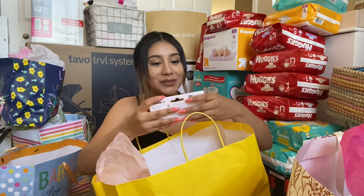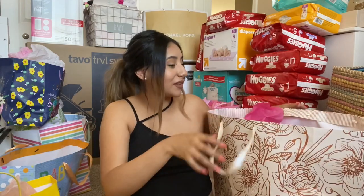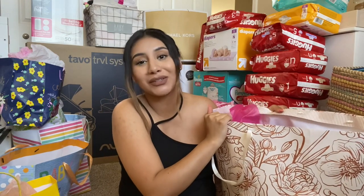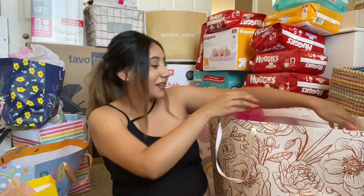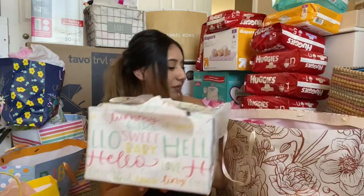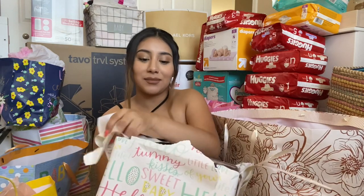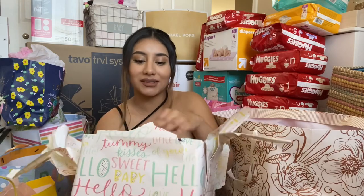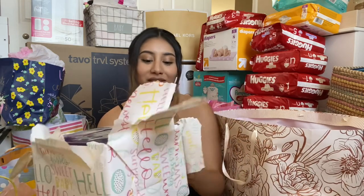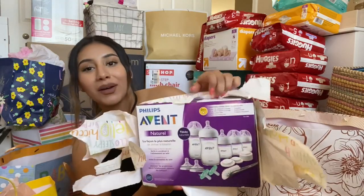And then I also did get some cream, but this one is for me so I won't show you guys. Okay so this next one is super huge, I can't carry it. There's a box inside — I think this one got mixed up from another gift, but someone got her some bottles. This brand, I've really heard good things about it, so I hope the baby likes it.